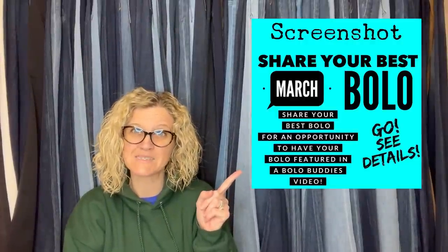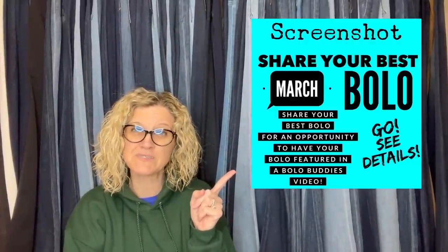All right, let's get started. In this video I'm going to talk to you about the best March BOLOs that were posted in my BOLO Buddies Facebook group by members of the group and members of my YouTube channel. I'm going to tell you where they got it, what they paid for it, and what it sold for — and some of these BOLOs are going to knock your socks off. Let's get started. This first one comes from Flipping It Good — that is his YouTube channel, definitely go check him out.